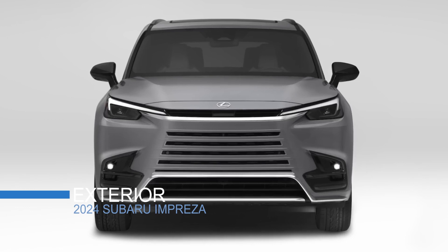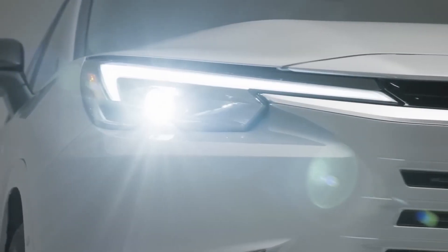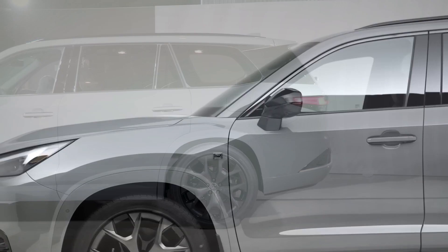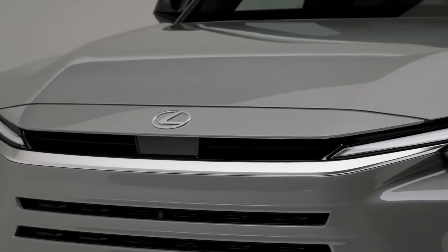The exterior of the TX features a bold and dynamic look with a signature spindle grille, sharp LED headlights, and sculpted lines. The TX also has a lower roofline and a more aerodynamic shape than the RX, giving it a sportier appearance.